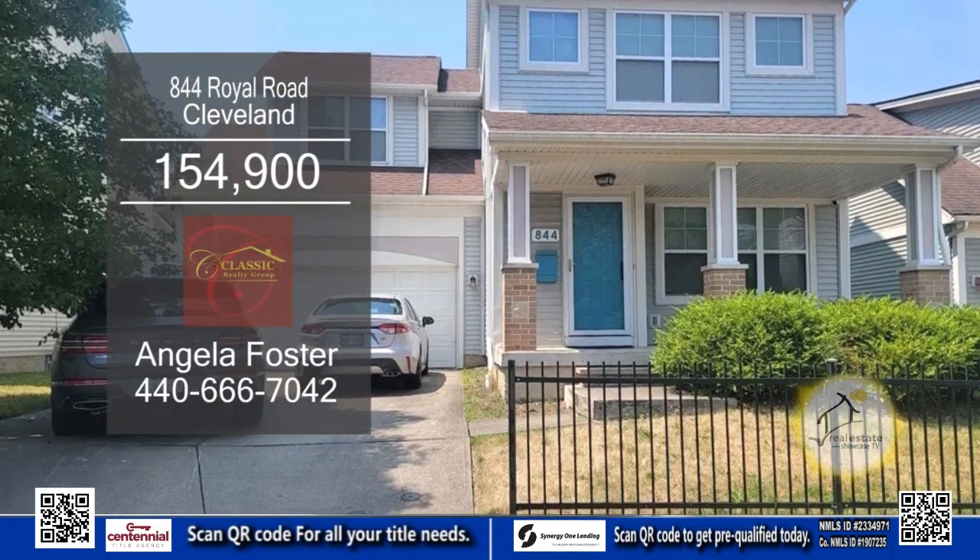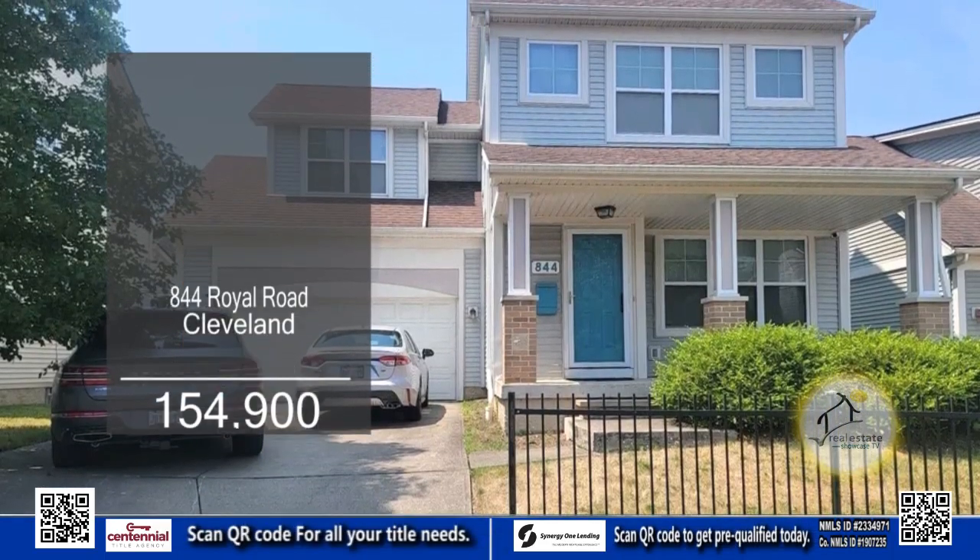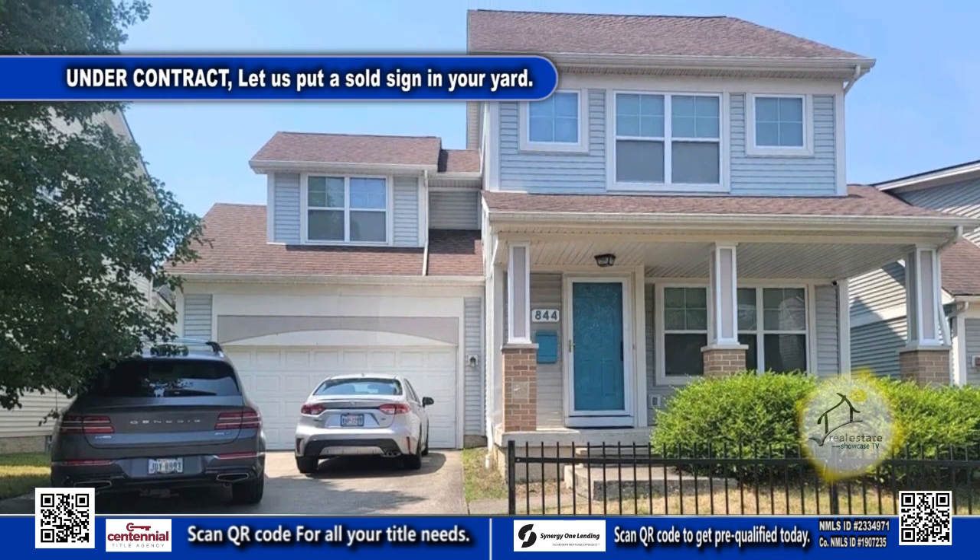This home in Cleveland offers three bedrooms and two and a half baths. As you step through the front door, you'll be greeted by an inviting living room.